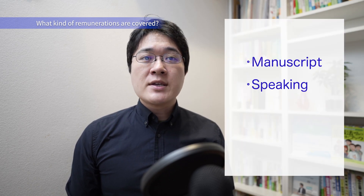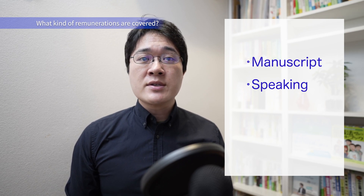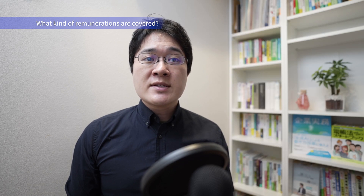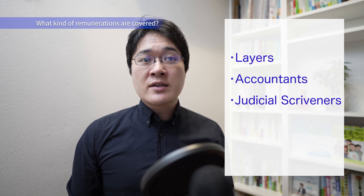So what kind of remuneration is covered? Let me give you some examples. Fees paid to authors, such as manuscript fees and speaking fees. However, if the amount paid to a prize competition winner is 50,000 yen or less, there is no need to withhold.